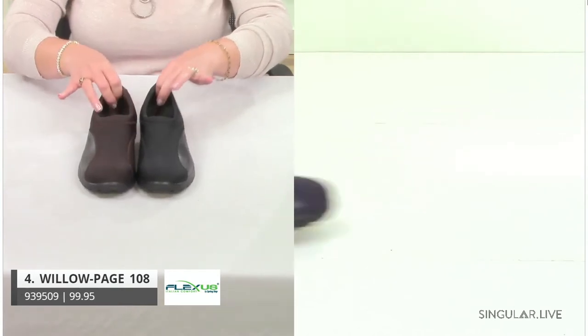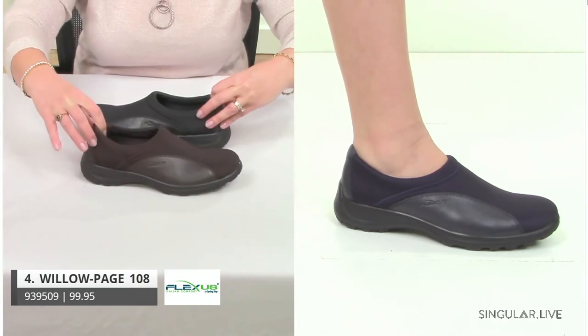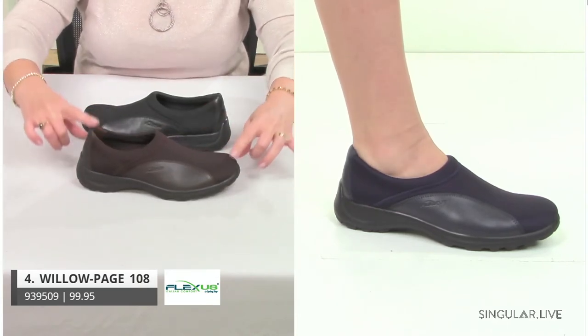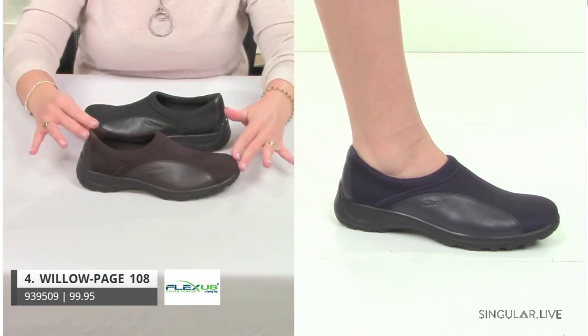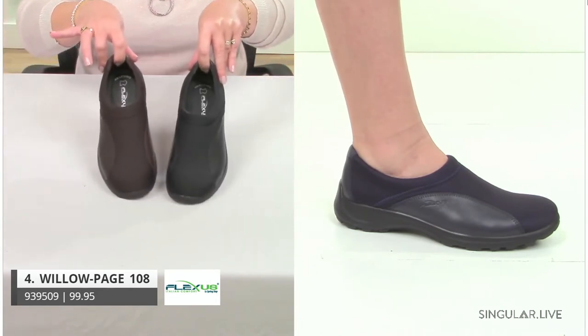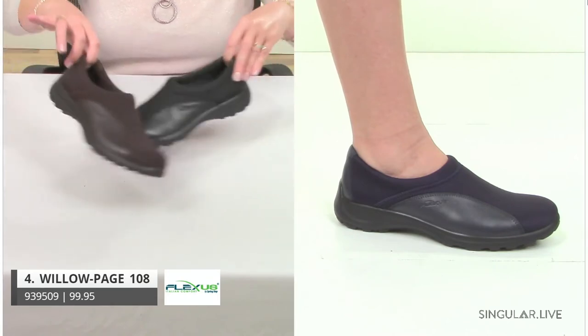As a reminder as we go through these, remember we are open stock — in stock. So please feel free to fill in all the sizes you need. Extended sizes are available here — that's super important. Style Willow is another great style, a closed version of Flexia, with great colorations: black, brown, and navy. The neoprene stretch and lycra give you great ease with every movement.